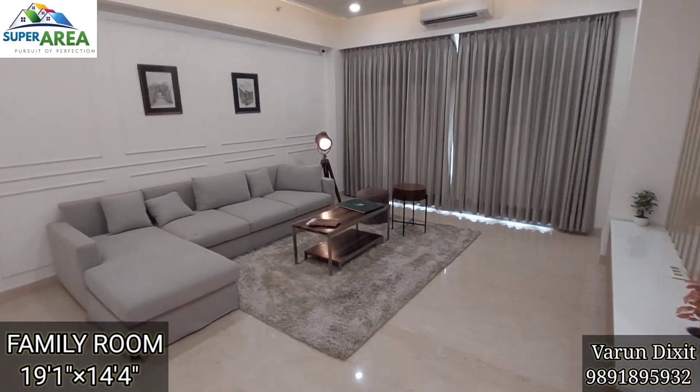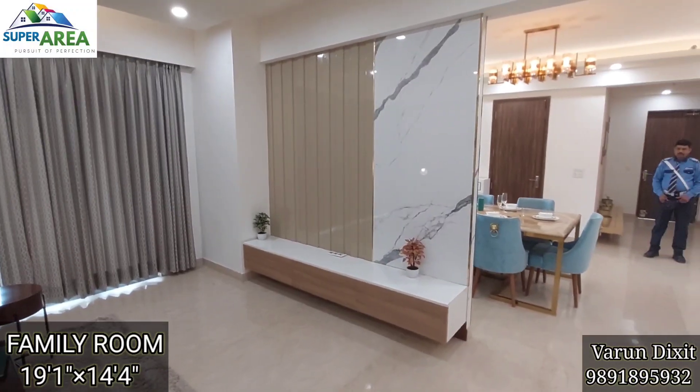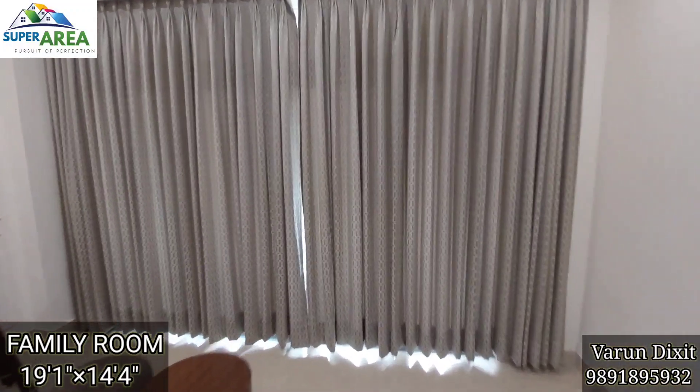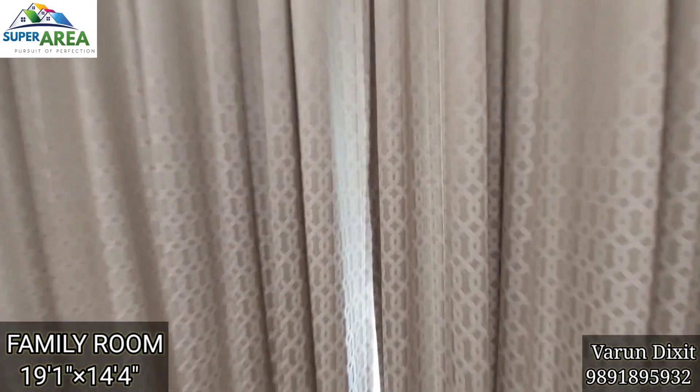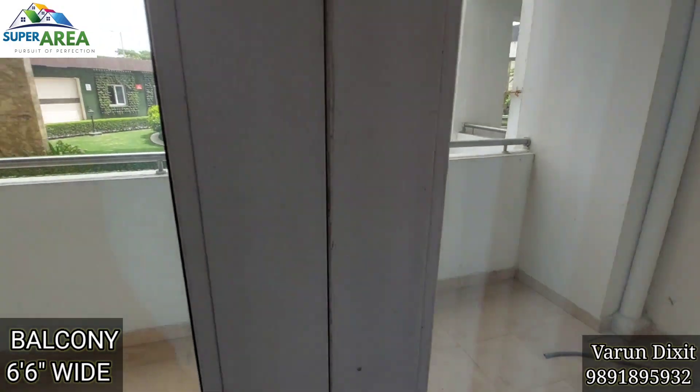Here is an additional family room with an attached balcony. You can use it as a living room or you can make it a 5th bedroom easily. Here is the attached balcony with this family room.